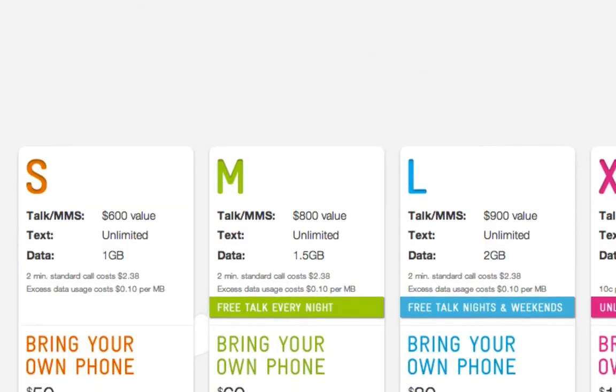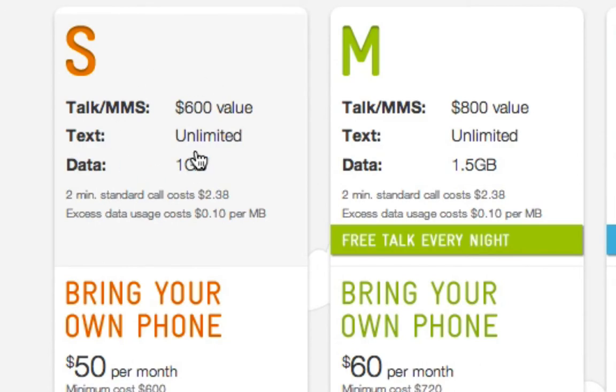Let's go back to the Telstra site and pick the small plan. You get $600 of value — but what does that actually mean? $600 of value could be anything. I mean, it sounds like a lot of money, $600. But if I told you the phone calls are $300 each and you get two phone calls, you can see that $600 of value doesn't really mean anything unless you know what a call costs. This is a very misleading thing that the telecommunications providers do — that $600 really is meaningless unless you know how many calls or how much data or whatever it's buying you.